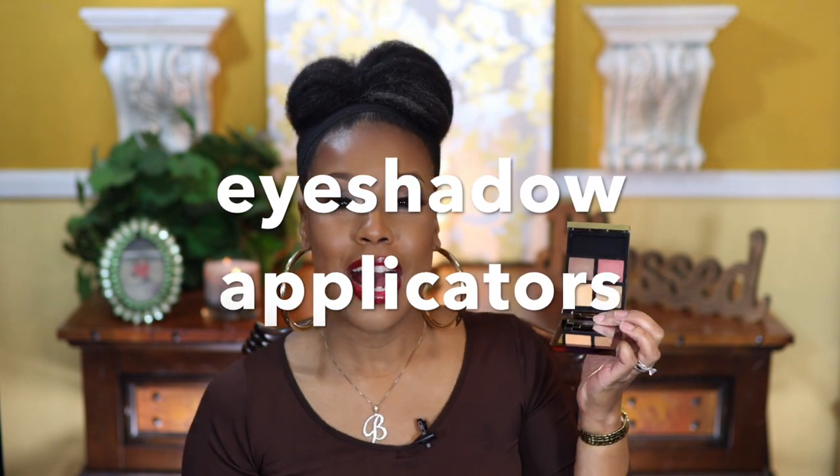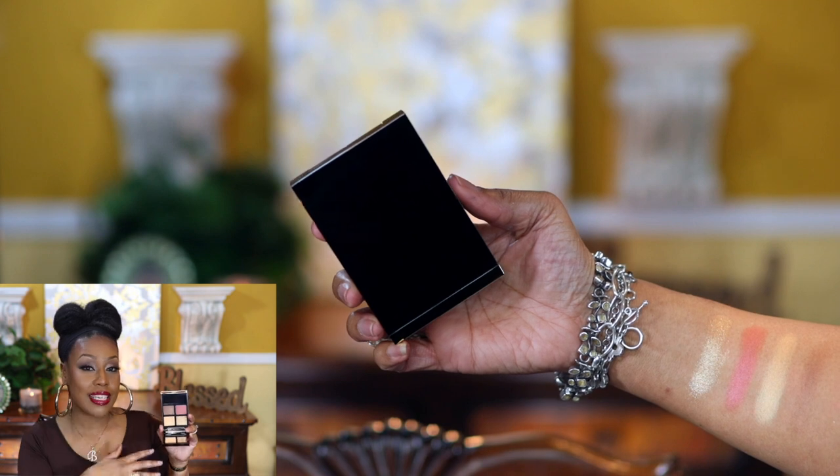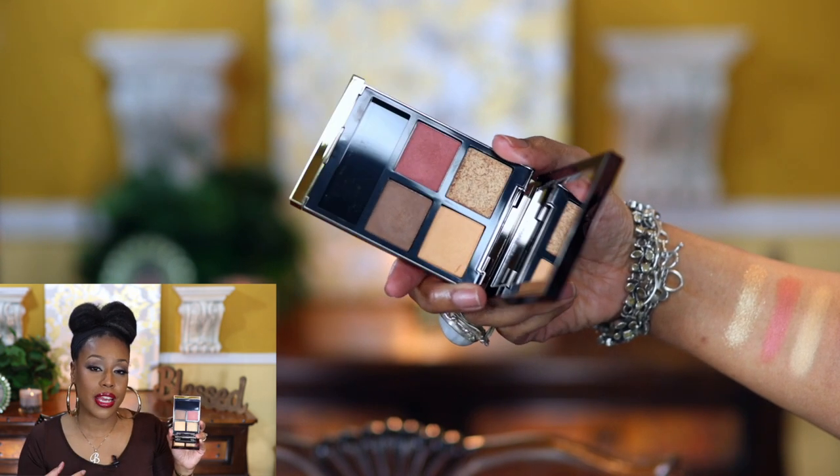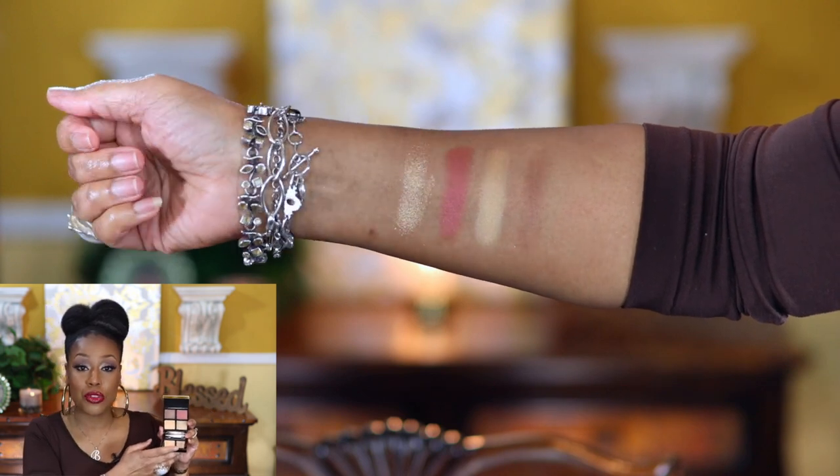The next palette is by Tom Ford — actually my first Tom Ford eyeshadow palette — and this one is Leopard Sun. You do get a mirror and little applicators included. I did swatch these and they did not swatch well, but I understand that's never an indicator of how well an eyeshadow will apply. I do like the color story and I can't wait to dive into it. It's another palette you can grab and do your look on the go, especially with the applicators included.